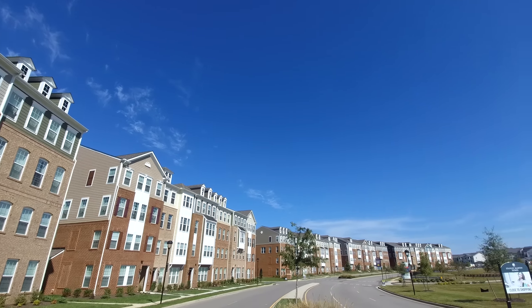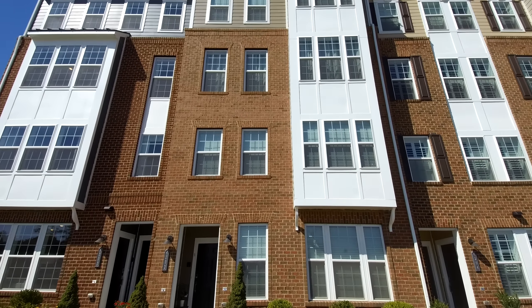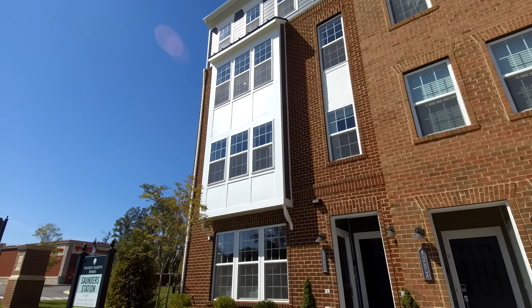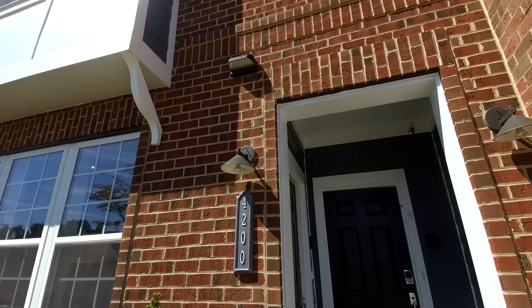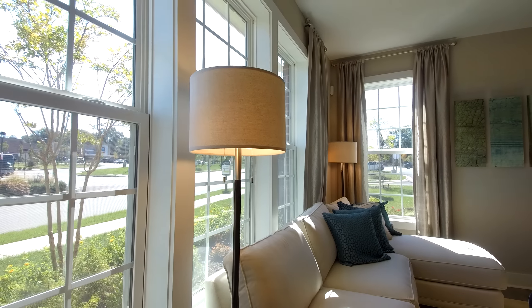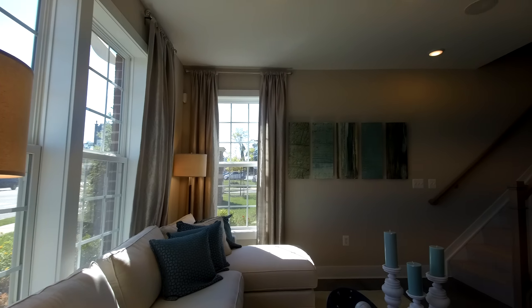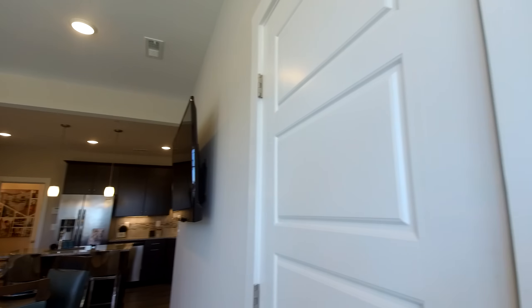Today we're going to take a look at a two-bedroom, two-and-a-half bath condo. When I first looked at the photographs for this new development, I initially said 'oh, okay, we've got four-level townhomes,' and I was really dreading having to walk four flights of stairs. Come to find out, these are actually condos — we've got a condo on levels one and two, and then a separate condo on levels three and four.